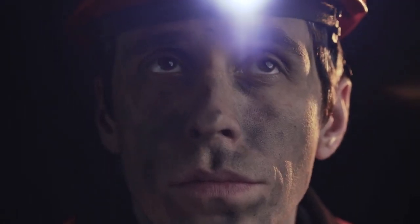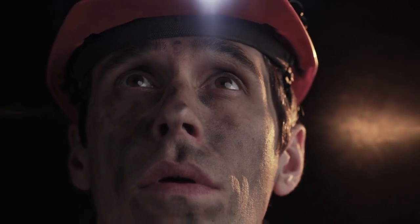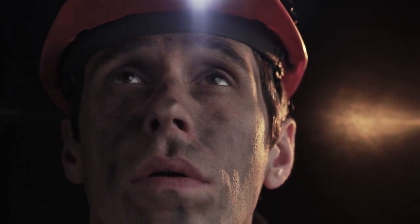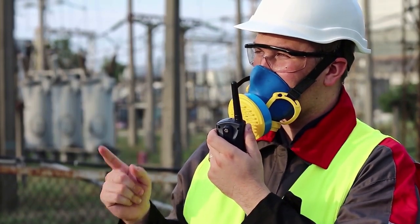Today, smart personal protective equipment, or PPE, is transforming safety in one of the world's most hazardous industries. Traditional PPE meant respirators, gloves and lead-lined suits.